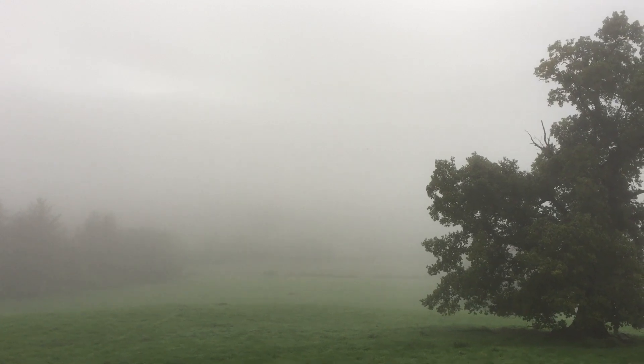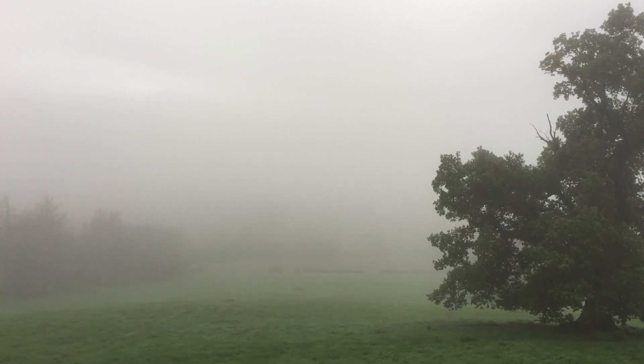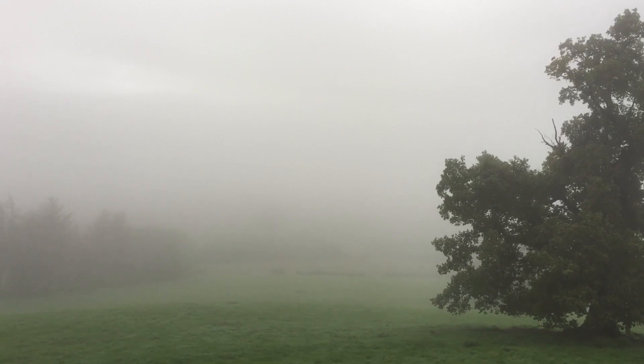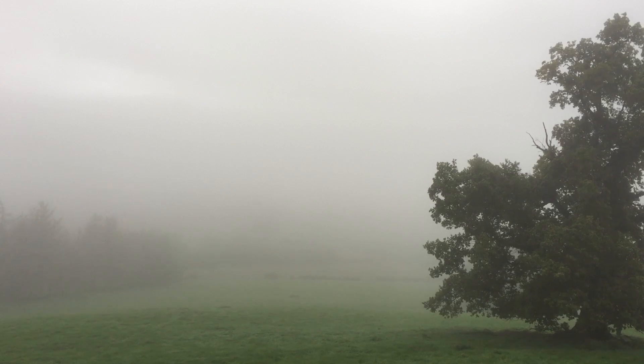I'm hoping we're not going to get too many of these days, because at this point we have produced just nine watts of electricity in the past two hours, which is incredibly low. This is the weather you really hope you don't get a lot of over winter.